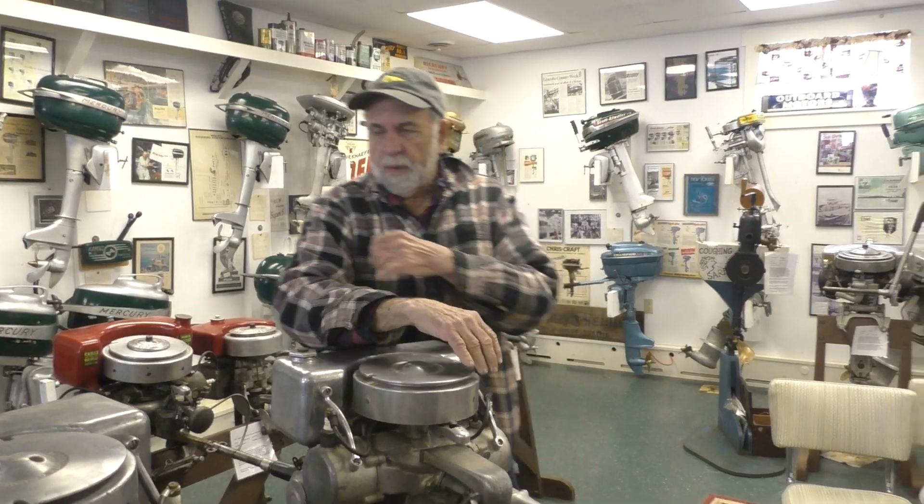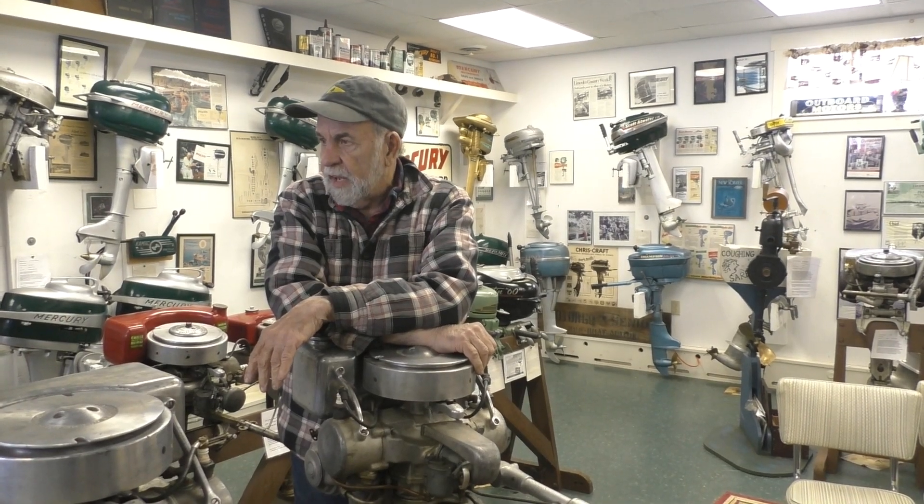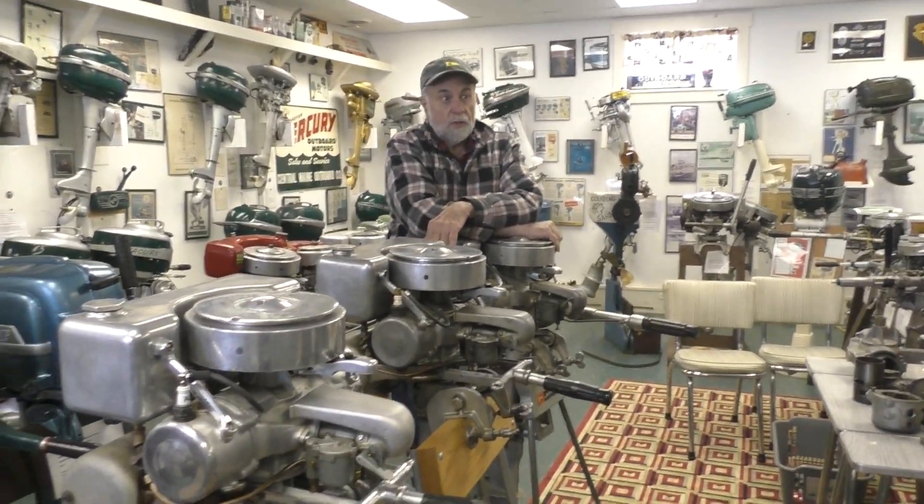First we'll talk about how I came to be knowledgeable on this subject. I grew up in the Hartford, Connecticut area and became interested in old outboards, and joined the Antique Outboard Motor Club probably around 1970 or '71.